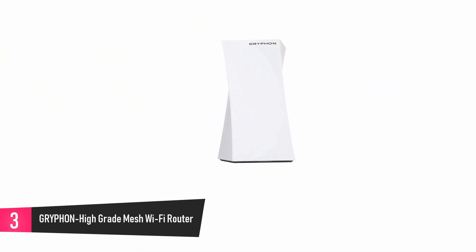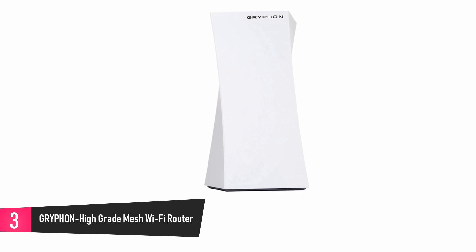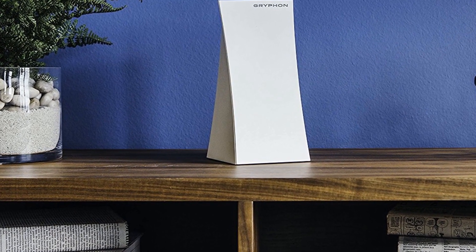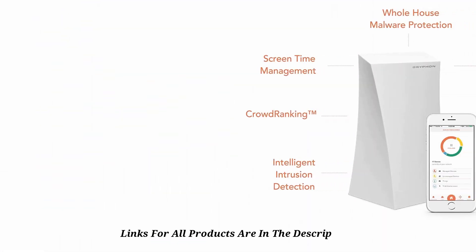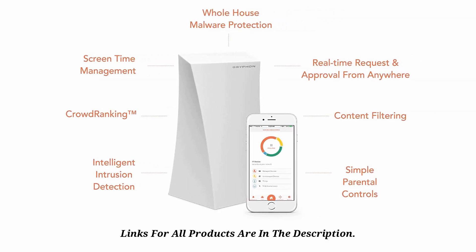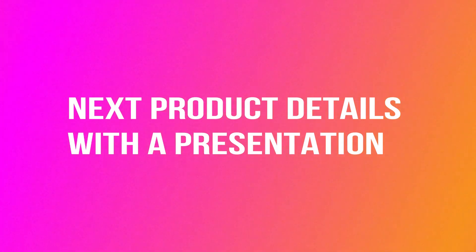At number 3, the Griffin High Grade Mesh Wi-Fi Router. This is a smart device that lets you manage your network with ease, protect your privacy online, and gives you control over what your children can view on the web. It comes with free software updates and QoS to help you prioritize any device you want on the network. In addition, it gives you daily updates on security.